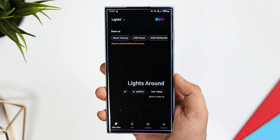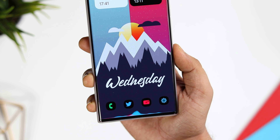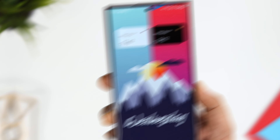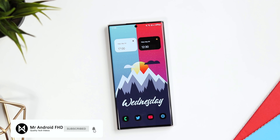So that's it for this video. These are some amazing applications that you should definitely download this month. If you guys liked this video, be sure to hit that like button and subscribe to this channel if you haven't already. I am Mr. Android and I will see you guys in the next one.